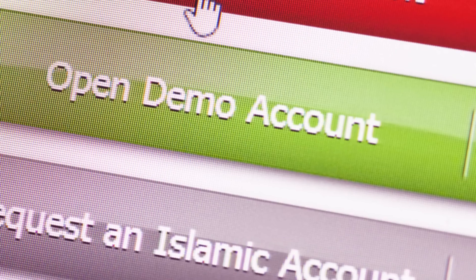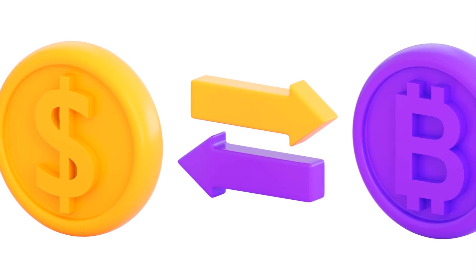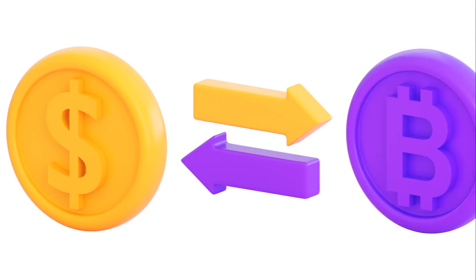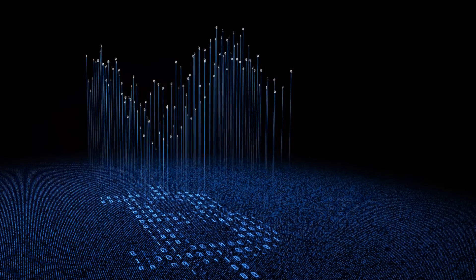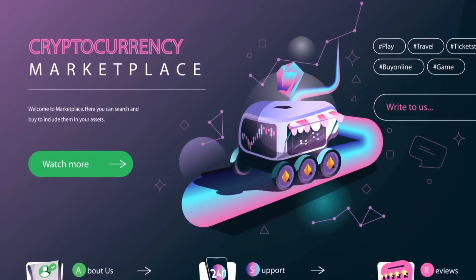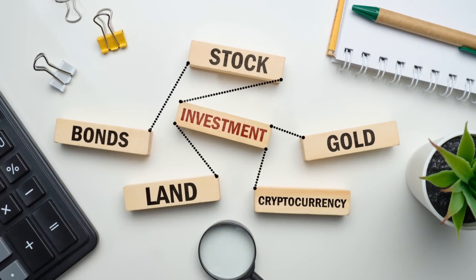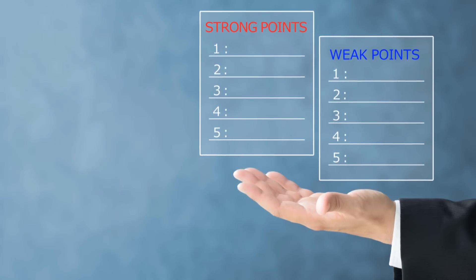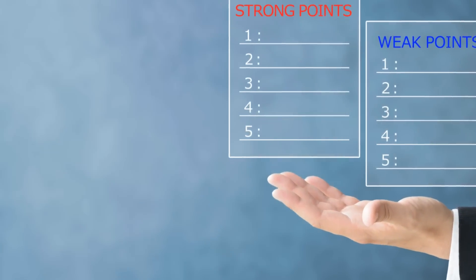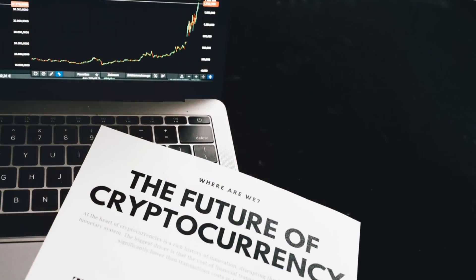So which one's for you? If you're just starting out and want something easy to use with lots of support, a CEX might be the way to go. But if you're a more experienced trader who values privacy, control, and lower fees, a DEX could be your best bet. Remember, the choice between a CEX and a DEX depends on your individual trading needs and preferences. Both have their strengths and weaknesses, so do your research and choose the one that fits you best.